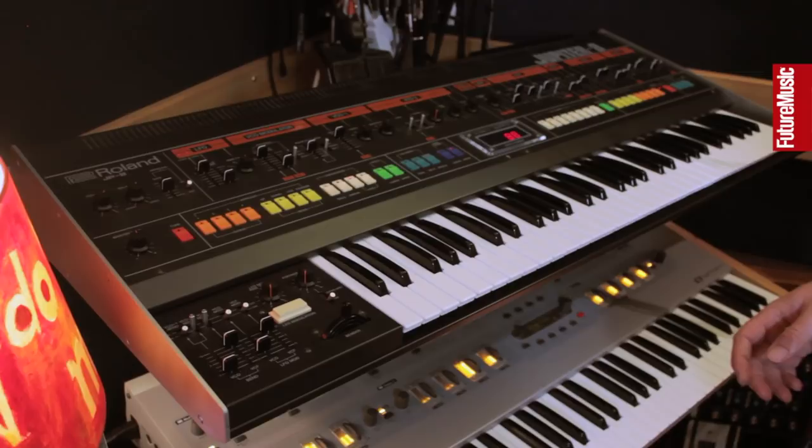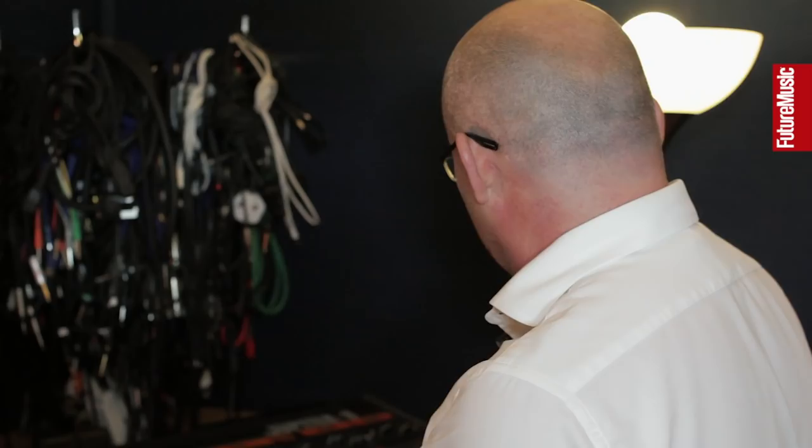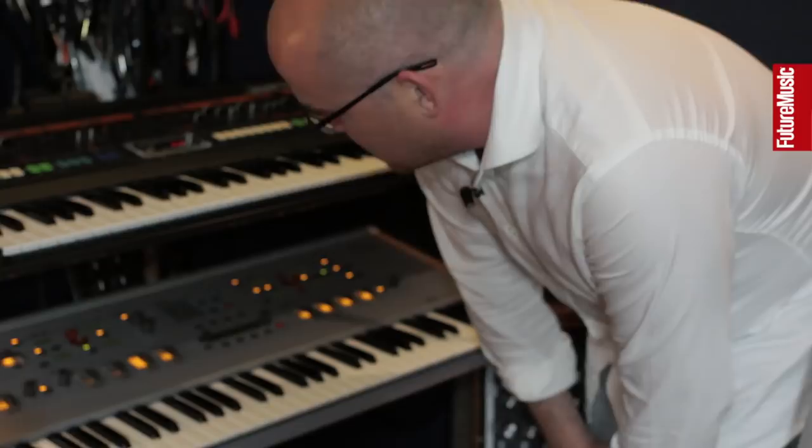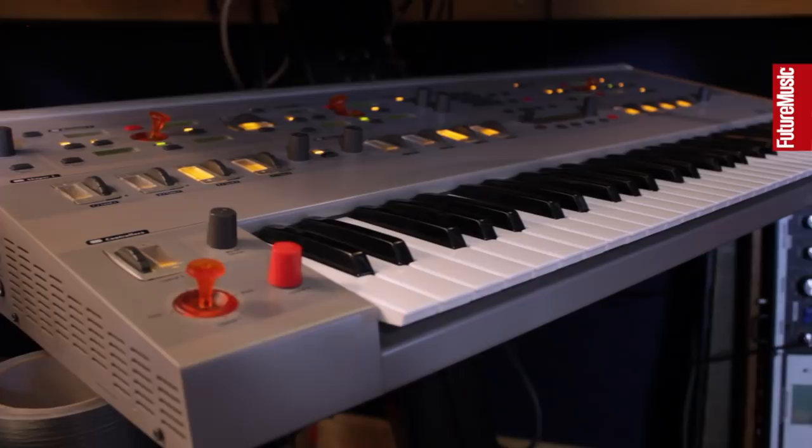Apparently the guy who found it went absolutely mental when he came to play the gig later on and everything was in a complete state — obviously it had been set up for the way he wanted to perform. Underneath we've got one of the rarest hardware synths we've ever come across: it's the Hartmann Neuron. Very few were made — unfortunately it was a bit of a disaster commercially, but it's an incredible sounding thing.